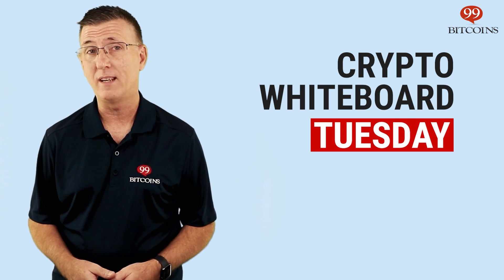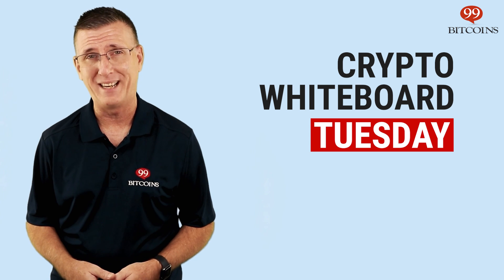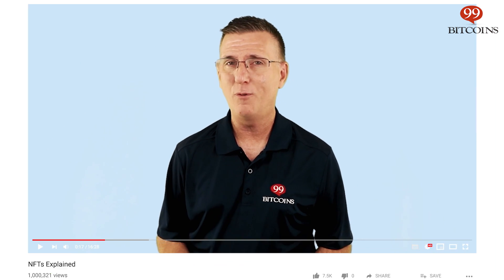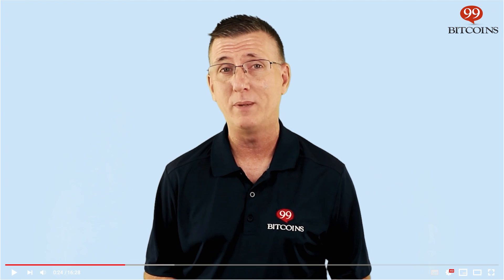Hi, I'm Nate Martin from 99bitcoins.com and welcome to Crypto Whiteboard Tuesday, where we take complex cryptocurrency topics, break them down and translate them into plain English. Before we begin, don't forget to like the video and subscribe to our channel to receive the best explainer videos about Bitcoin and cryptocurrencies in the industry.